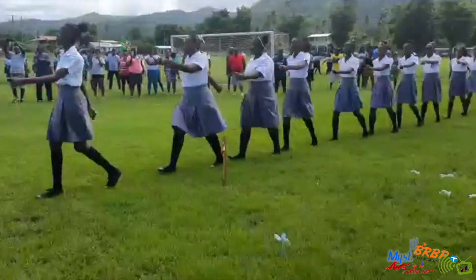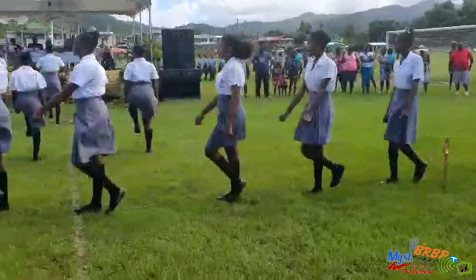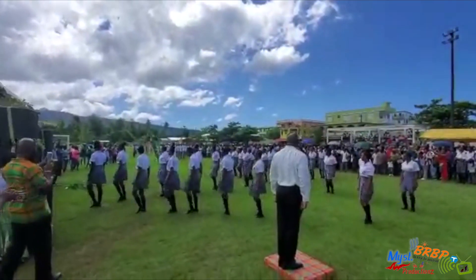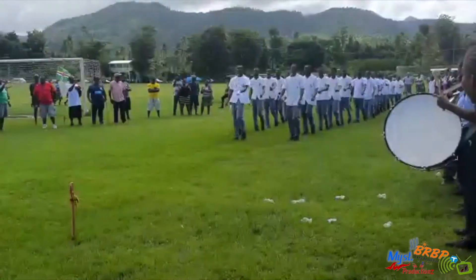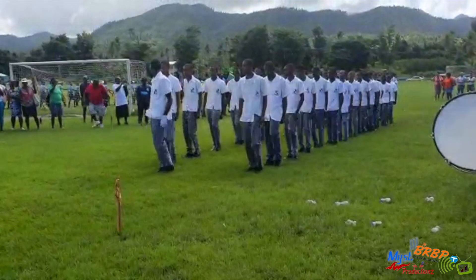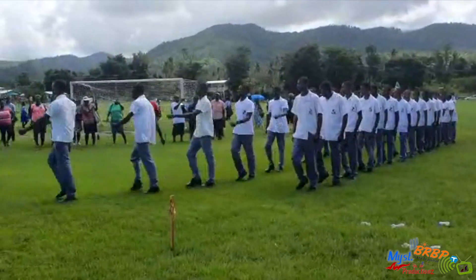So the girls are forming the number four to mark 41 years of independence that we are celebrating as a nation this year. This is very neat. Now the boys are coming — looking quite sharp, very sharp. Wow, oh my god, PSS you've done it this year! Bright white tops, all hands moving in sync, legs moving in sync. I hope we're getting this on camera — this is something anybody who's not here is going to want to see.